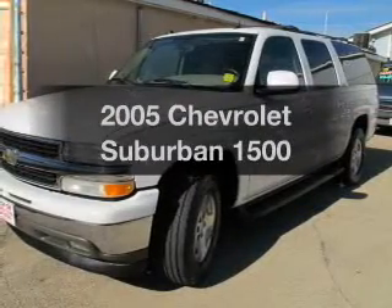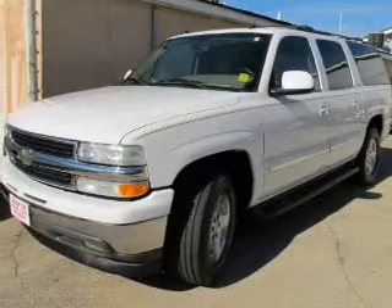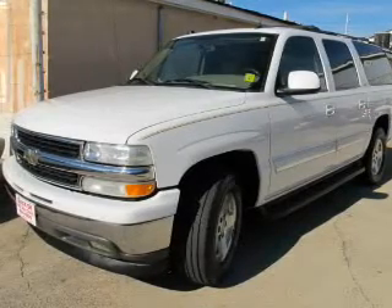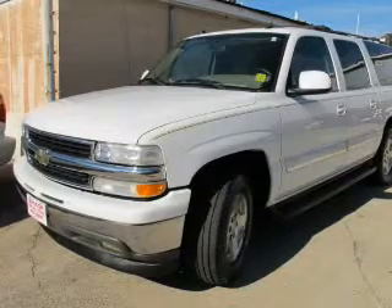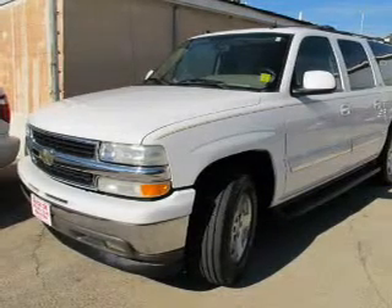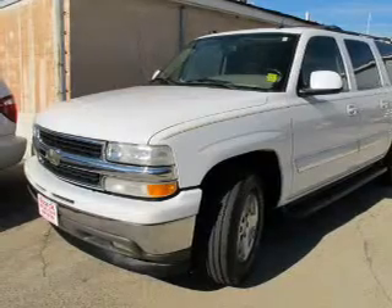Check out this 2005 Chevrolet Suburban. Travel the roads in style and comfort in this great vehicle. The powertrain includes rear-wheel drive with a powerful 8-cylinder engine that responds smoothly to its automatic transmission. The anti-lock braking system will help deliver you safely to your destination.